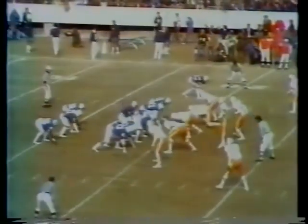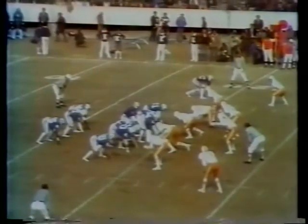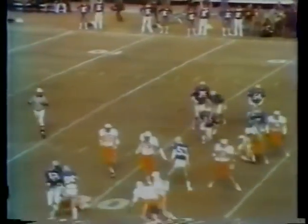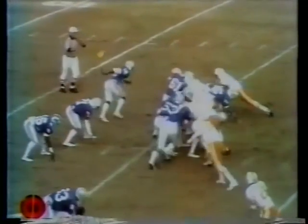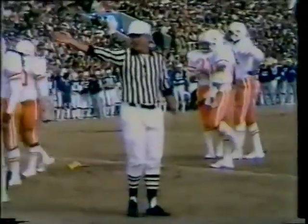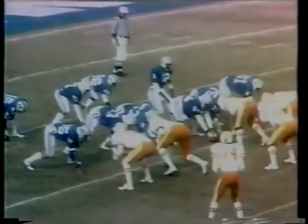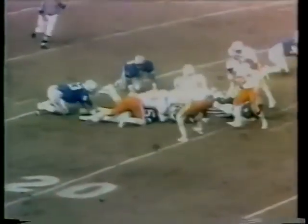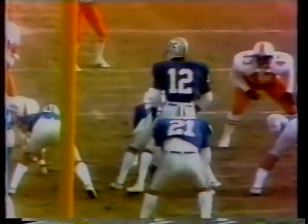Ten minutes remaining in the first quarter here at Commonwealth Stadium. Greg Nord switching positions, going to the other side of the line — the tight end for Kentucky. Ramsey on the option, pitches it back to Freddie Williams, who juggled it and is knocked out of bounds. On second down, Tennessee jumps — Kentucky's left tackle drew him. That's a good call by the officials, and it's now a second-and-thirteen situation for Kentucky. Randy Brooks got back to the 19-yard line. They're fired up, and it's going to be a fine ball game.